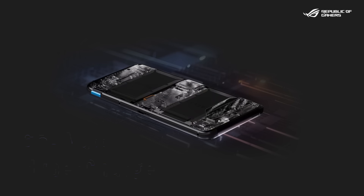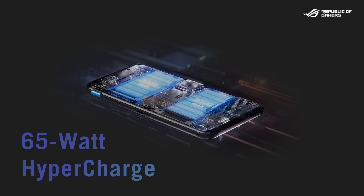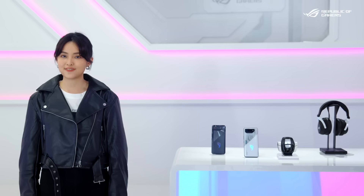The monster 6000mAh battery inside the ROG Phone 7 combined with a 65W HyperCharge adapter is a great combo for longevity and fast charging. We upgraded the cooler again to make it even better with extra features.